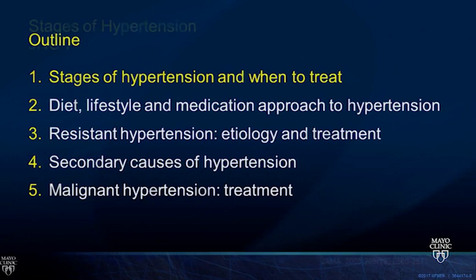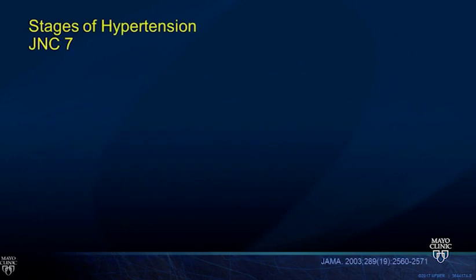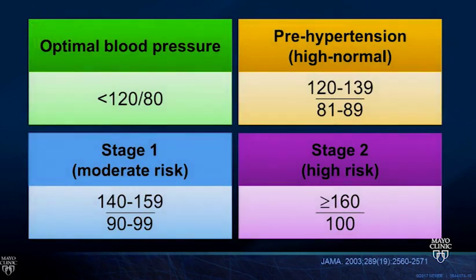The stages of hypertension were outlined in JNC 7 and not included in JNC 8, but it's a useful framework. Optimal blood pressure is less than 120 over 80. Pre-hypertension covers systolics in the 120s up to 139. Stage one hypertension follows, and then stage two when you get over 160 systolic.